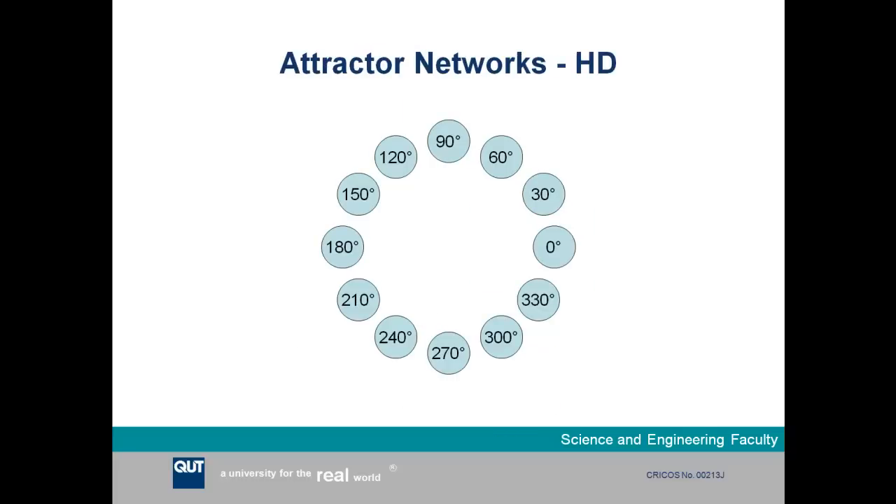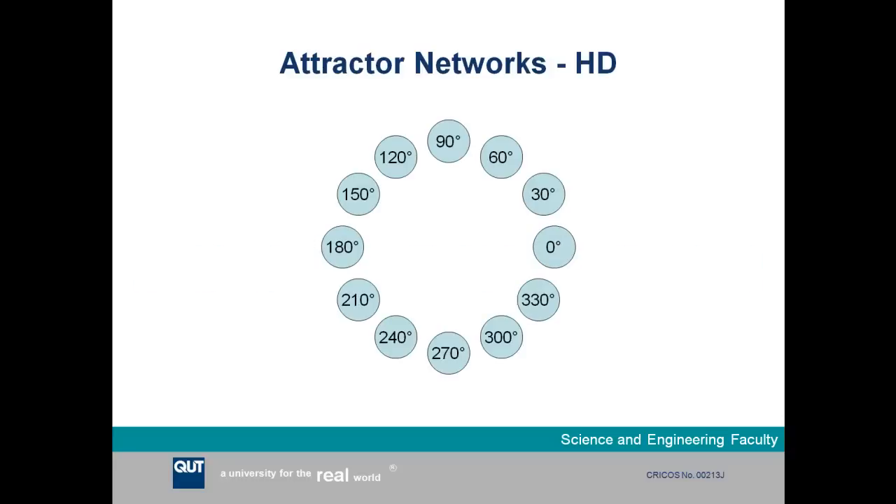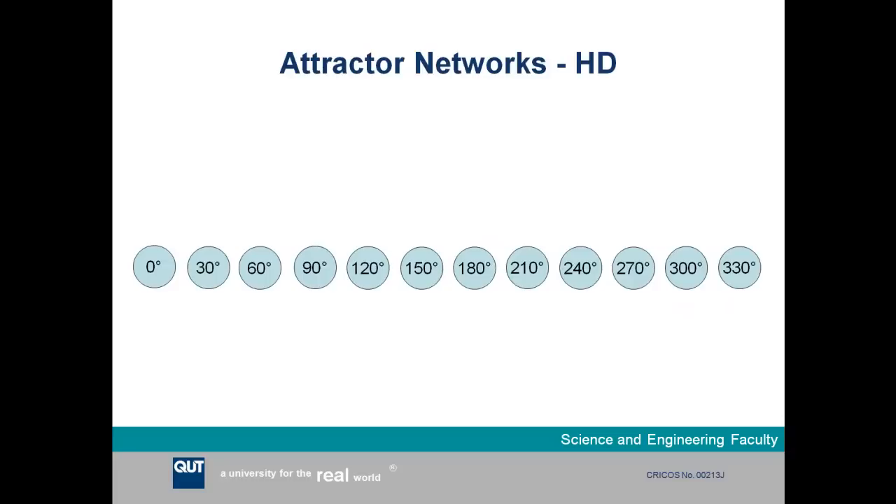To model the different types of cells in our network, we used a continuous attractor network — one of the state-of-the-art ways of modeling these brain cells at the time. Here is a simple schematic showing how a continuous attractor network models the head direction cells, representing the orientation of the rat's head or, in our case, the robot. We unwrap the network into a straight line of cells, where each cell is associated with the robot's preferred orientation — for instance, the far-left cell corresponds to a robot facing 180 degrees.